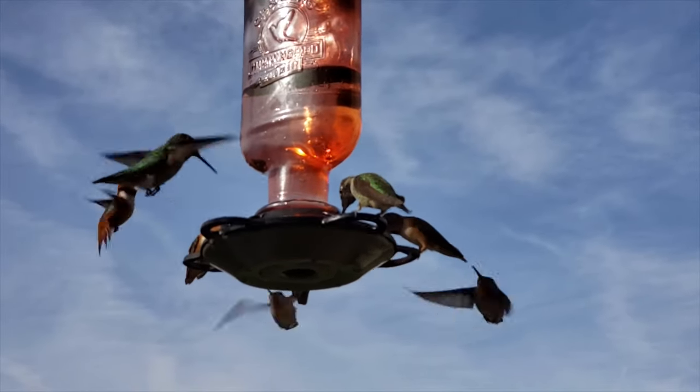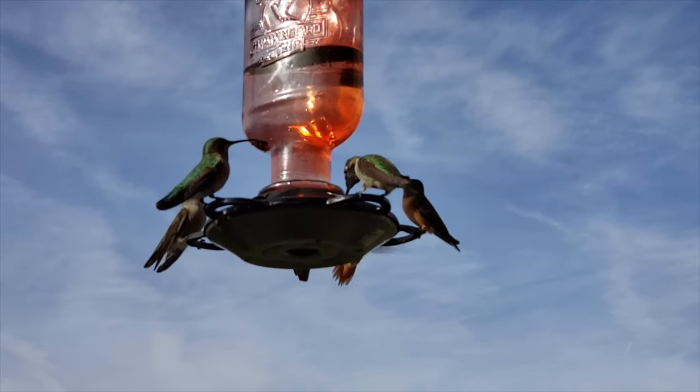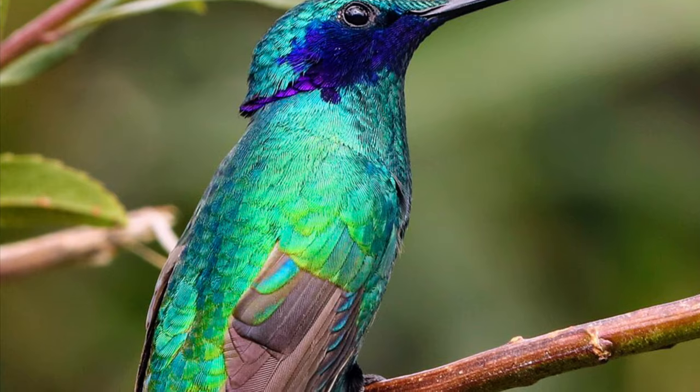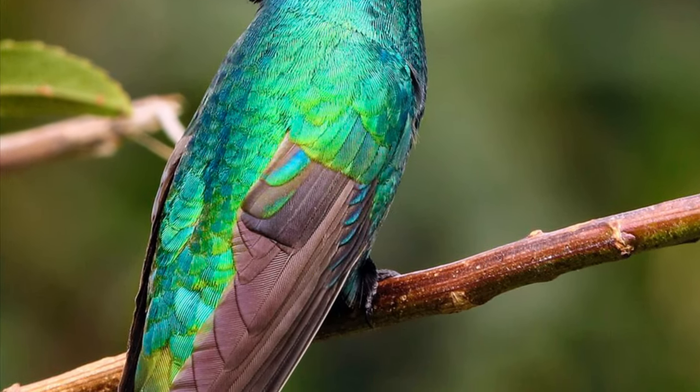Hi guys, welcome to my channel. Today we're going to learn some interesting facts about a cute bird called hummingbirds. Hummingbirds are small and colorful birds.